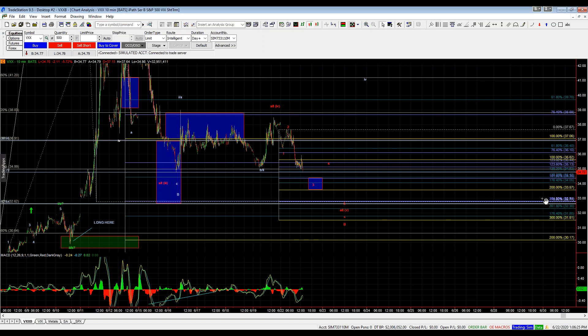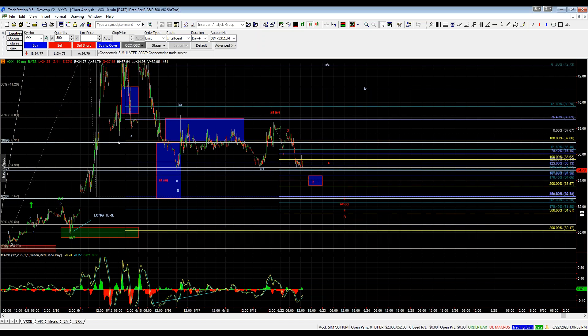We've also got some decent confluence here on our smaller degree timeframes off of this high that was struck on Friday. One, two, three, four, five — so that looks like what's playing out here. It looks like this has some downside to fill out a little bit before attempting to strike another bottom. Once we fill out this five down off this high, I'll be looking for another reversal and a five-wave move up off the bottom. Ideally, that comes right near the 32.64 level.